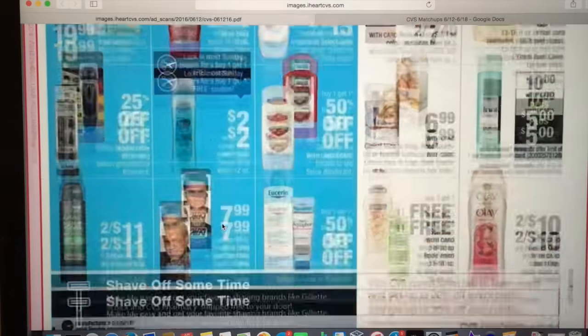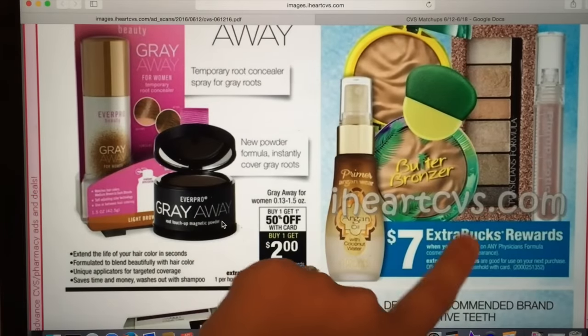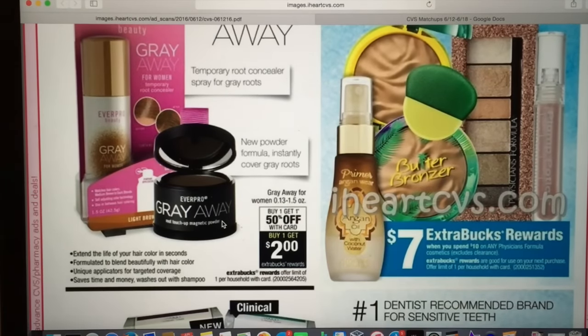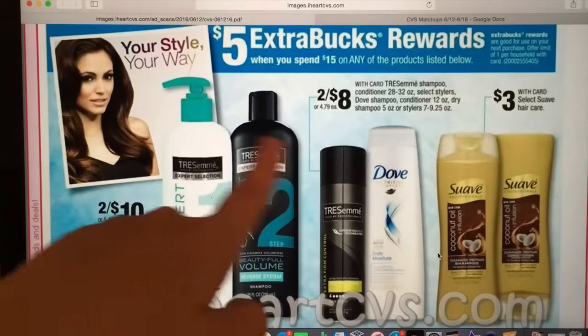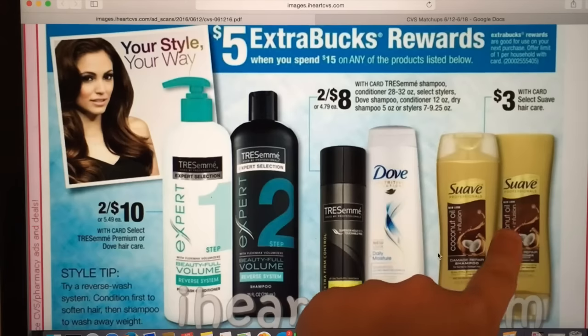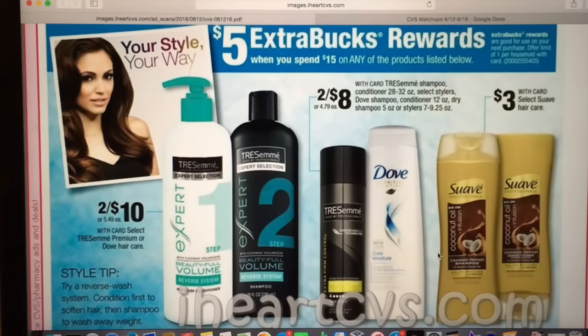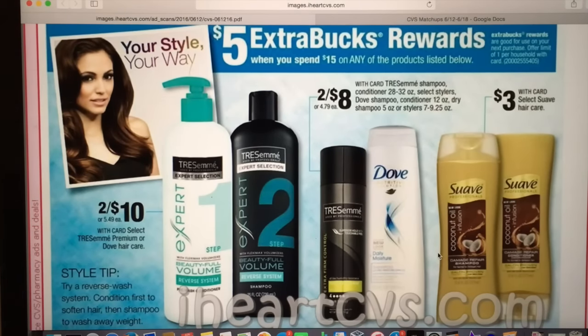Scrolling down, the deals didn't stand out to me much this week, but there is Physician's Formula again — spend $10, get $7. A lot of the mascaras are $9.99, so you can do that and get $7 back, making it $2.99. There are also $3 off two coupons for Suave Gold if you want to do that deal, but they weren't super cheap. With the free L'Oreal available, unless you need a ton of shampoo or have a personalized coupon, it's hard to beat that deal.